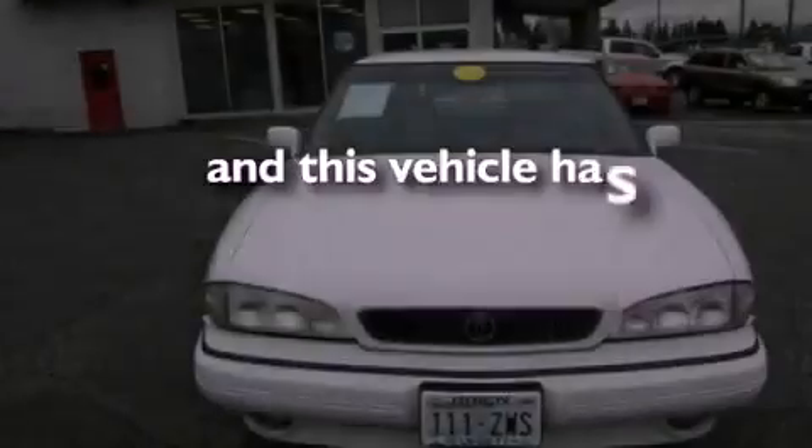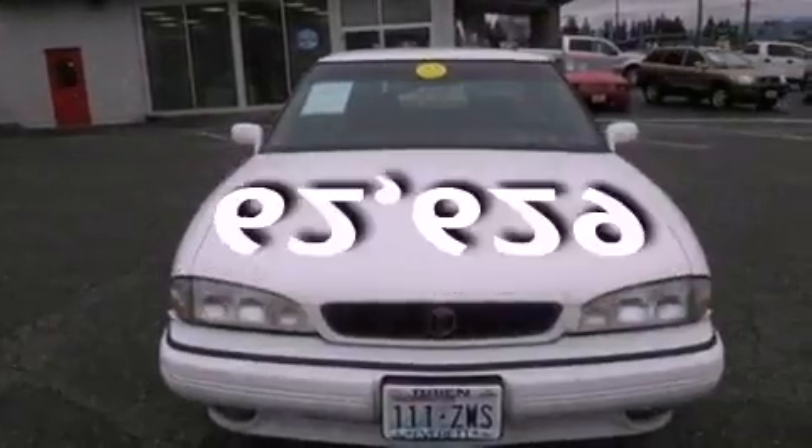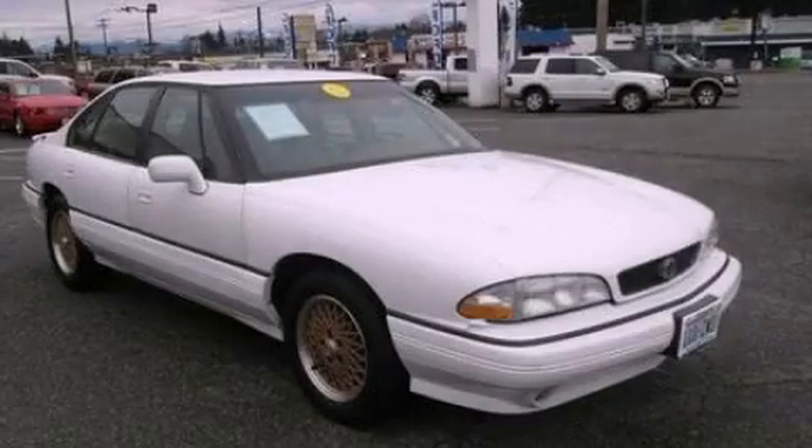This vehicle has fewer than 63,000 miles on the odometer. This vehicle is sure to sell fast. Call and arrange your test drive today.